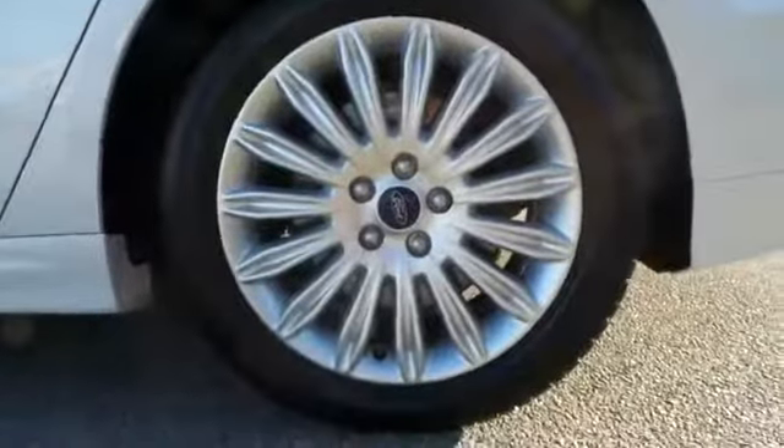Rear window defroster, CD player, security system, power windows, electronic stability control, heated front seat, compass, trip computer, remote keyless entry, tachometer.